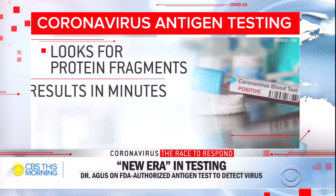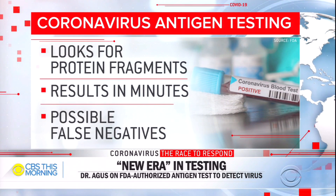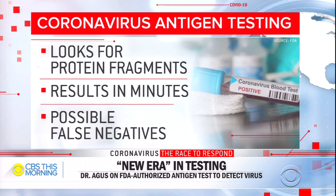The FDA has granted emergency authorization for a new type of coronavirus test that could be cheaper, faster, and simpler. It's called an antigen test. It looks for fragments of virus proteins in samples collected from the nasal cavity, and it provides results in just minutes. But the FDA warns it has a higher chance of false negatives.